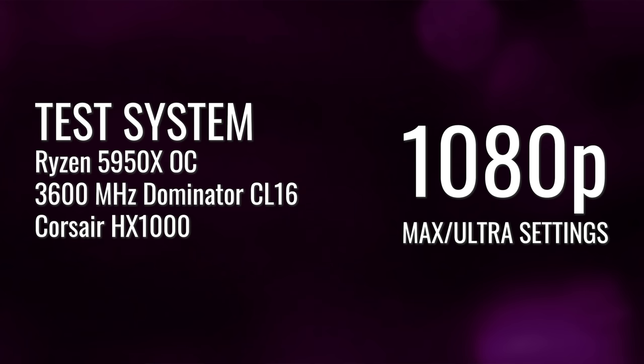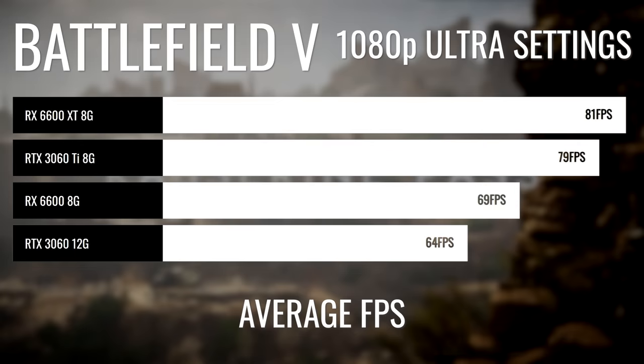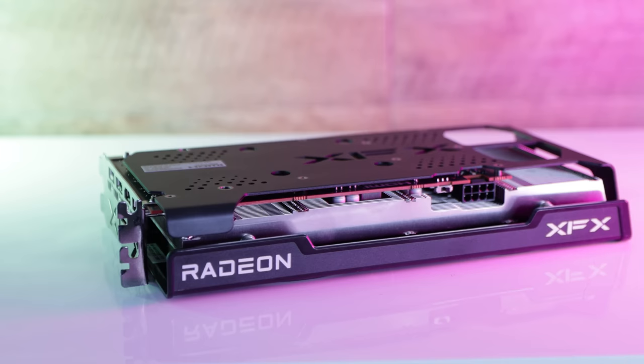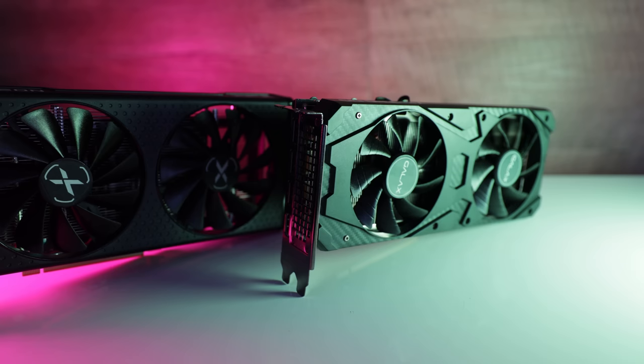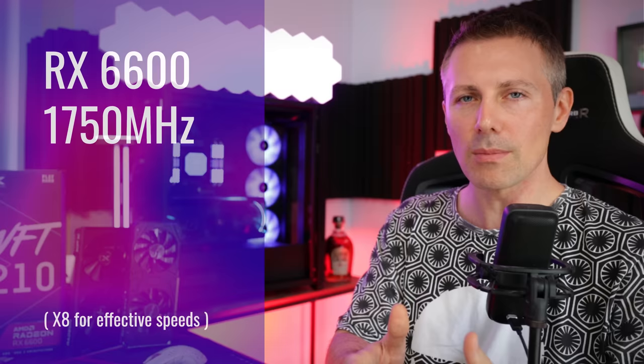Let's get into the gaming benchmarks tested at 1080p at ultra or max settings. The first title is Battlefield V, where the RX 6600 scores a sizable victory over the RTX 3060. The 6600 XT pulls ahead of the 6600 due to more stream processors being enabled, and also because the memory speeds are capped to 1750 MHz on the 6600, quadrupled to give effective memory speeds, versus 2000 MHz on the 6600 XT.